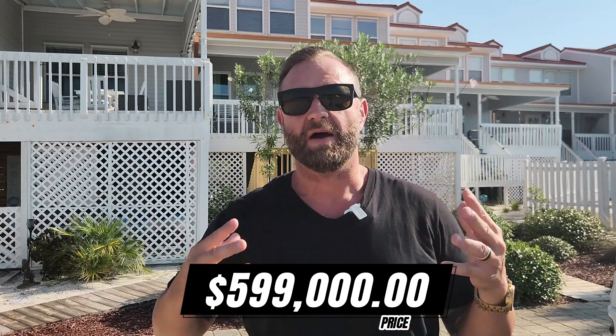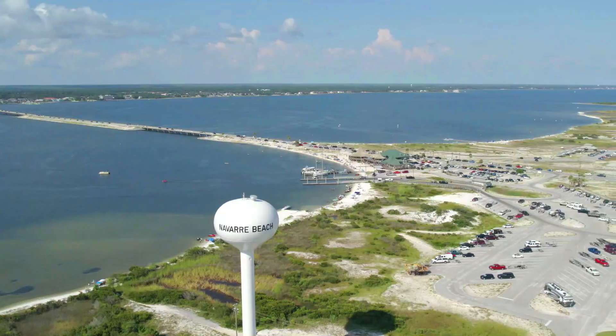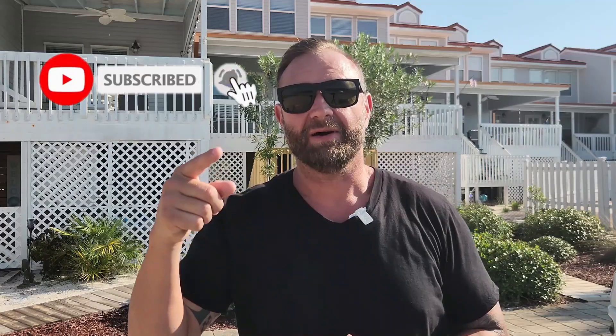Hopefully you all enjoyed that video. This is such a beautiful townhouse, listed at $599,000. If you have any questions about this property or any other property along the panhandle, make sure you hit us up. Tim Eklund, First Class Real Estate Gulf Coast — 850-637-8622. Check us out, and we look forward to helping you.